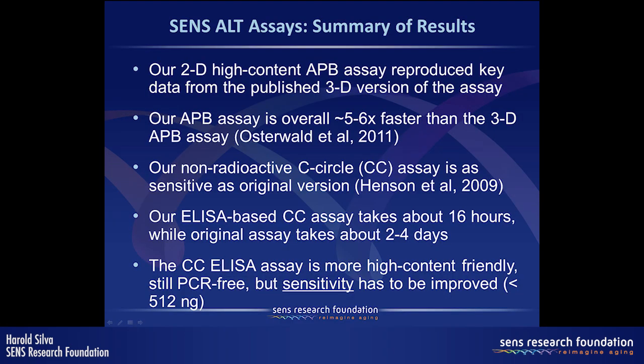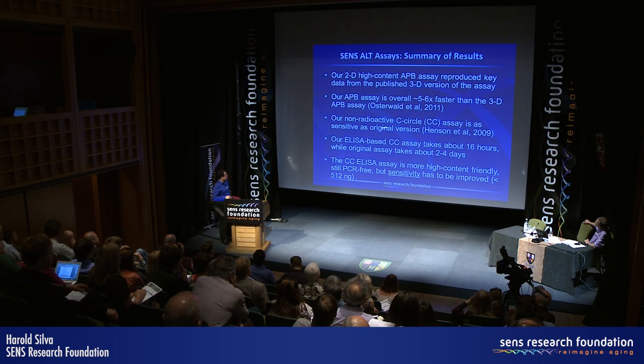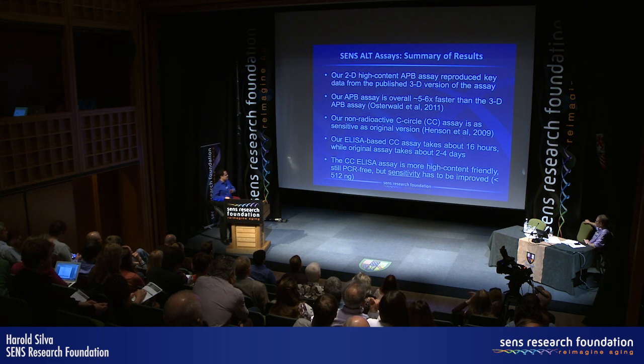In summary, we developed a 2D high-content version of the APB assay that is much faster than the original 3D-based version. We also made improvements to the C-circle assay by making it non-radioactive and more ELISA- and high-content-friendly, though sensitivity still needs work to reach the 20 to 40 nanogram range. Now I'd like to bring David Harrison up to talk about the specific genes they're looking at and their role in the ALT pathway.